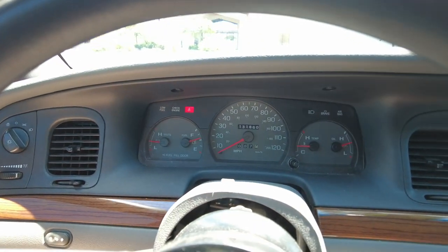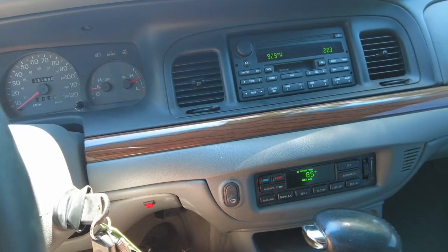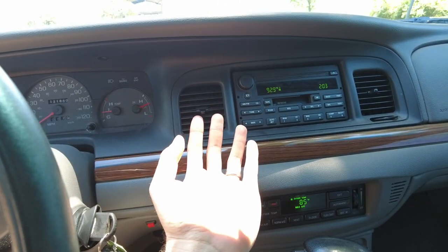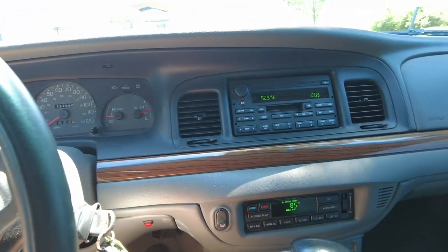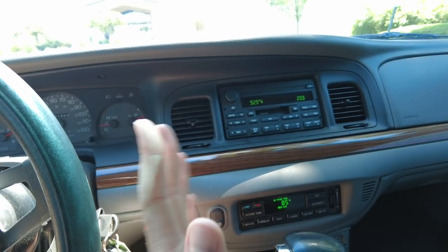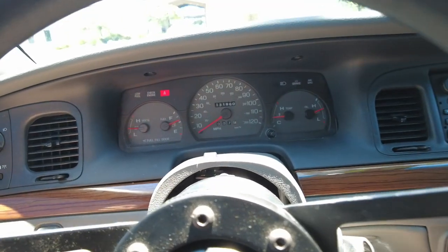It has 131,860 miles on it. The one thing I am skeptical about is the air conditioning system — it seems like it works and then it doesn't. Right now it feels cold, but I actually did another shot of this video where I said the air conditioner works, and then I drove down the road and it stopped working. So heads up: there is an issue with the air conditioner, and also the dampener fan that determines where the air goes — sometimes it comes out at your feet, sometimes up here. Maybe it just needs a charge.